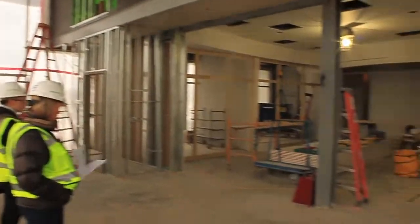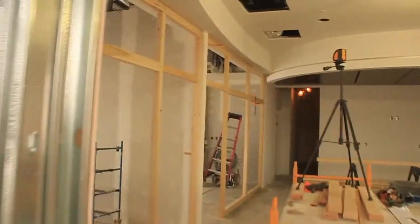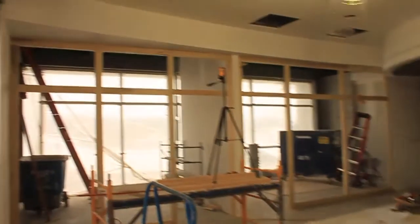The entrance to the Credit Union branch is beneath the tower. Let's head inside and see what's happening inside the branch. The last time we toured the space, the framers were just finishing up the walls. Now you'll notice the drywall is complete and the first coat of paint has been applied.